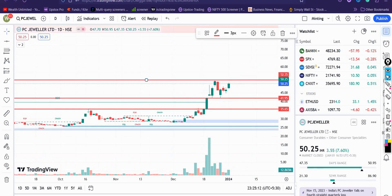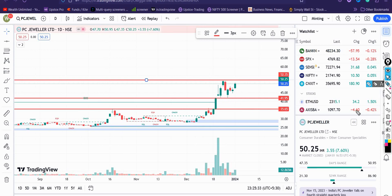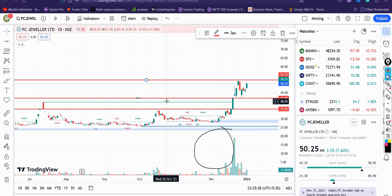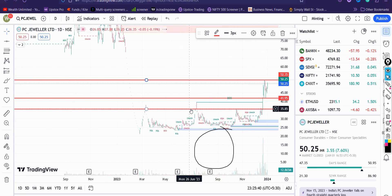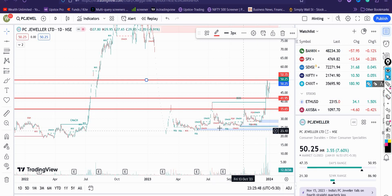The first stock that I have discussed in this video is PC Jewelers. You can see that this particular stock has been at a pretty high level. However, after staying approximately more than a year in one particular pattern, you can see a breakout forming. This green candle is telling you that there is good accumulation happening in PC Jewelers.